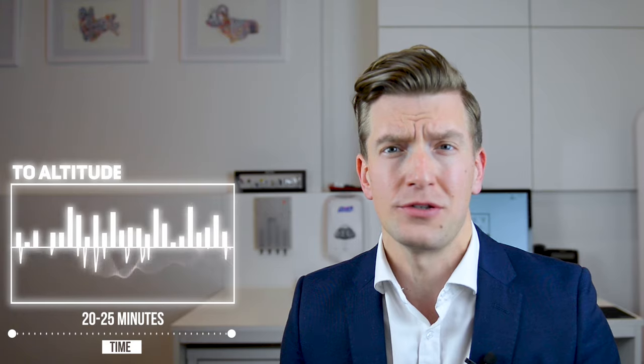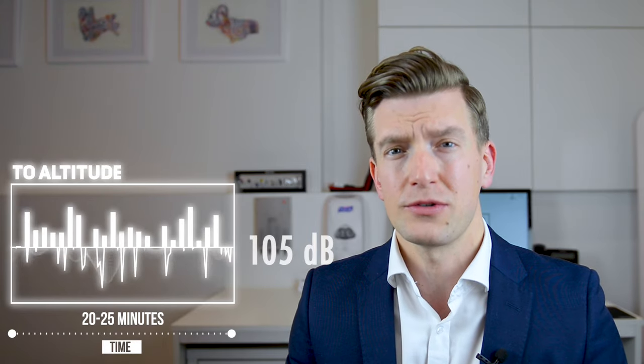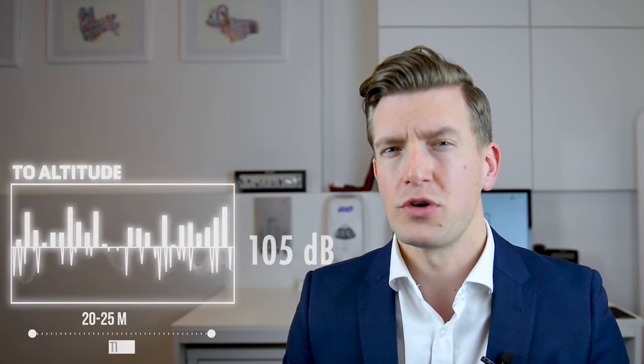I jump at Sibson Airfield which is in Peterborough in the UK. We have a caravan there and it takes about 20 to 25 minutes to get to altitude. I've had the door open and measured the level of decibels there, and I've found it to be just shy of 105 decibels. Remember that number — we'll come back to it later.